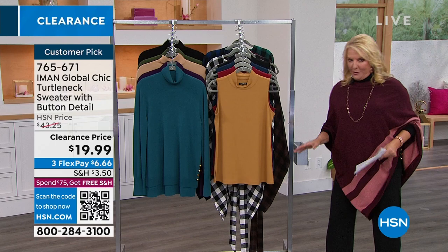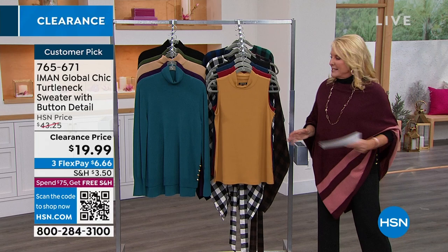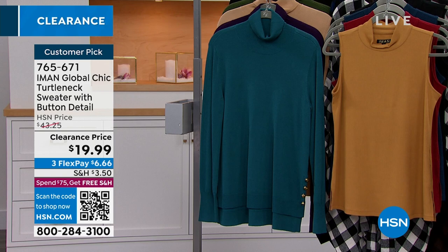Let me give you a sneak peek at what's coming up because there's some really great items. And I love it because you can buy it now and wear it now. First thing we're going to preview is this awesome turtleneck. I'm actually wearing it in the black right now. I love the length and the buttons — it's a tunic length.